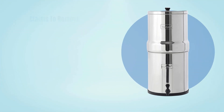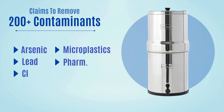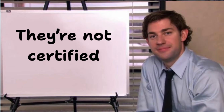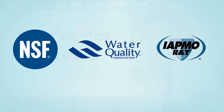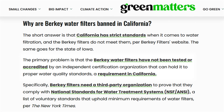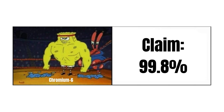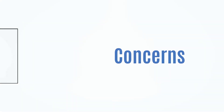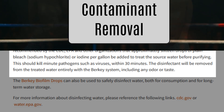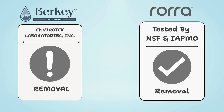Berkey, on the other hand, claims to remove over 200 contaminants, including arsenic, lead, microplastics, pharmaceuticals, chlorine, and even fluoride, if you add the optional PF2 filters. But those claims aren't certified by NSF, WQA, or IAPMO. Independent lab tests exist, but they've faced scrutiny, especially after Berkey was banned in California due to a lack of certification. They don't claim to remove nitrates, but their 99.8% hexavalent chromium removal claims are disputed by EWG. There's also concern about aluminum leaching, and the company no longer stands behind previous claims of microorganism removal. So the winner of this round is Rora — while Berkey throws out impressive numbers, Rora's data is certified and verifiable.